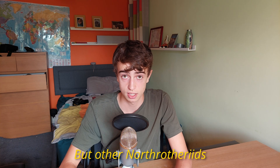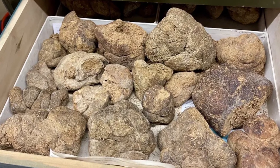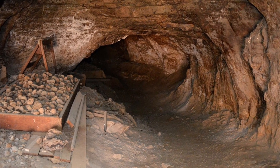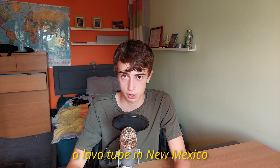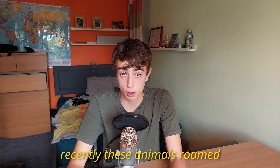Other Nothrotheriids survived much longer, with some having died so recently that their sub-fossil dung has remained undisturbed in caves in the modern-day United States. One notable skeleton was found in a lava tube in New Mexico and still had preserved skin and hair, showing just how recently these animals roamed our planet.